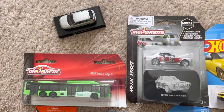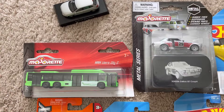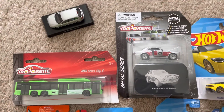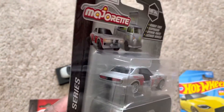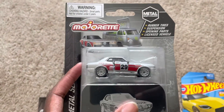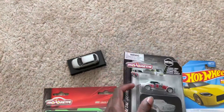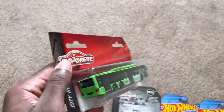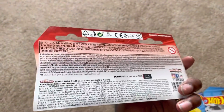These two models I got from Majorette. I got the MAN Lions City C in green on the left, and on the right is the Toyota Celica GT Coupe, also from Majorette. Number 29 is like a racing vehicle — it has rubber tires, suspension, opening parts, and it's a licensed vehicle. The same also goes for the MAN bus as well. I had a previous MAN from Majorette that I also revealed, which is also a bus.